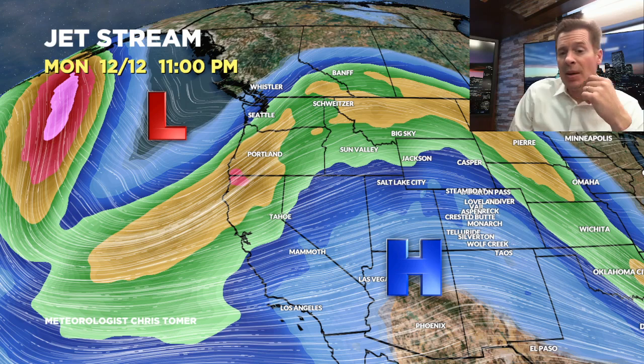Here's 12-12. High pressure is building in from the south, but there's still a dip in the jet with storm three coming in. That's going to nail the Pacific Northwest — Washington, Oregon, B.C., Idaho, northern Idaho, northwest Montana, maybe Banff, southeast B.C. So that becomes storm number three, and that's 12-12.